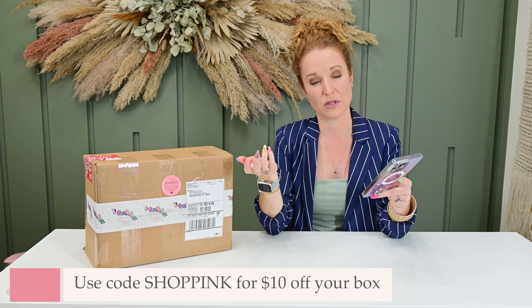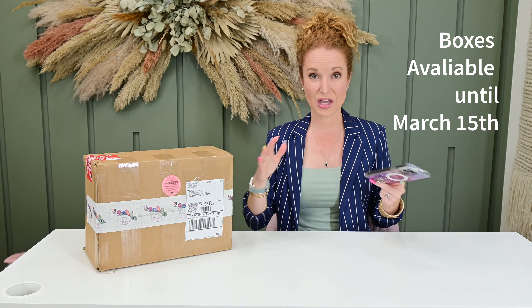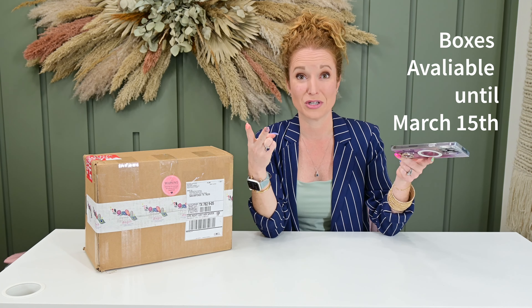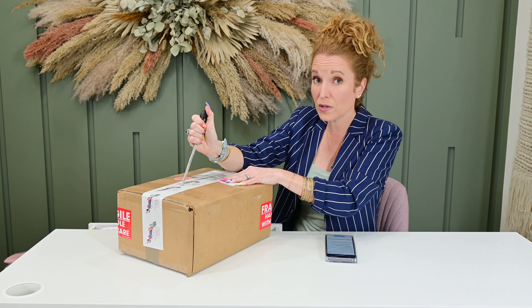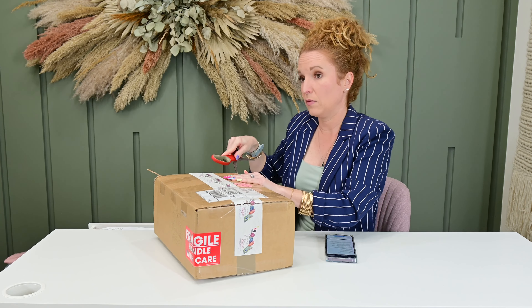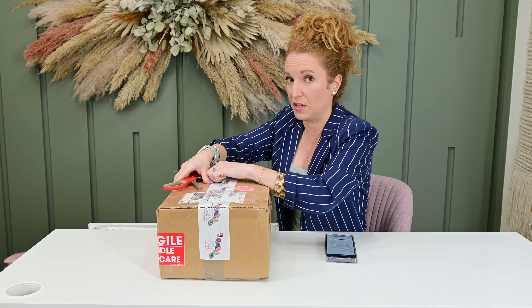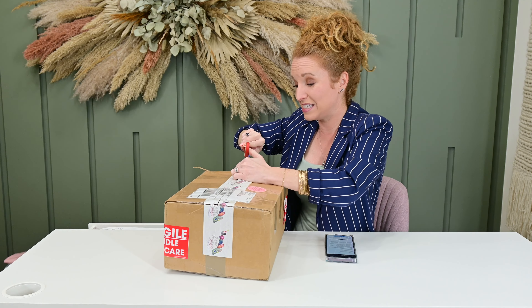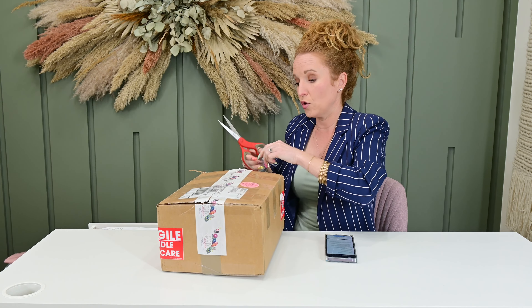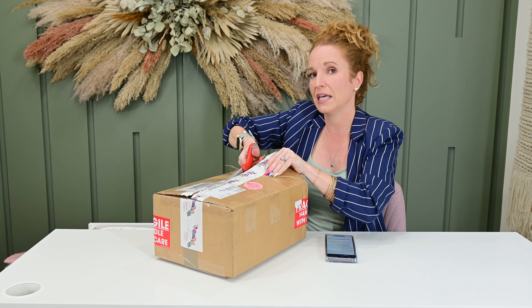I do have a coupon code — 'shop pink' will get you $10 off your purchase, which will also help with the shipping. These are only available until March 15th and then they're gone, so it's truly like a pop-up shop. They're here as long as they have inventory or until March 15th. I love that the build-your-own box is open to anyone and everyone — you do not have to be a subscriber and you're totally in control. When I was scrolling through, I felt like she had curated a lot of stuff, probably over a hundred products to choose from.